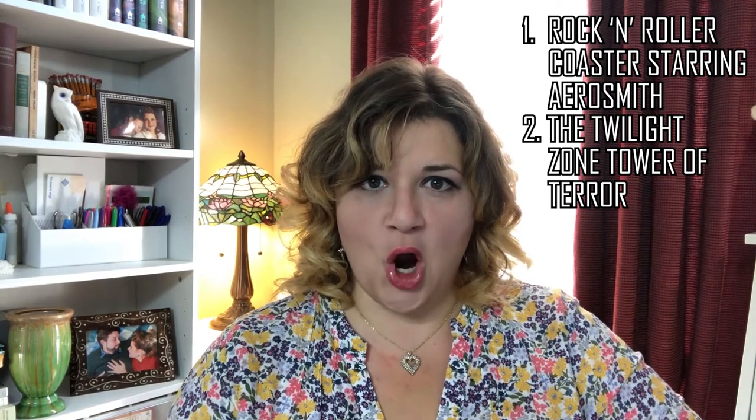Number two: the Twilight Zone Tower of Terror. I love-slash-hate this ride. I want to explain why this one did not get my top booking for this age range — and that is because it's scary. The Twilight Zone theme is creepy, it's an abandoned hotel, and it's a possessed elevator that drops you 130 feet at 39 miles per hour. That might be a little intense for your seven or eight year old.